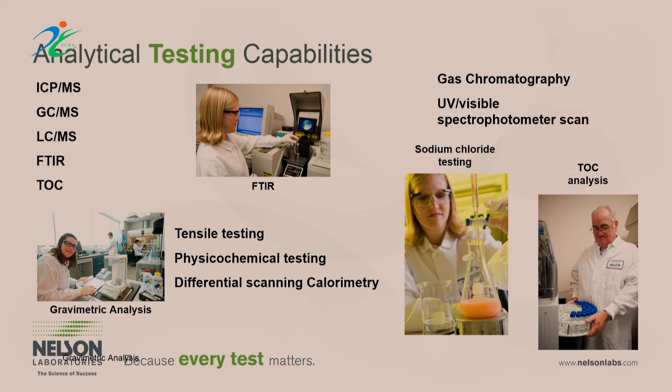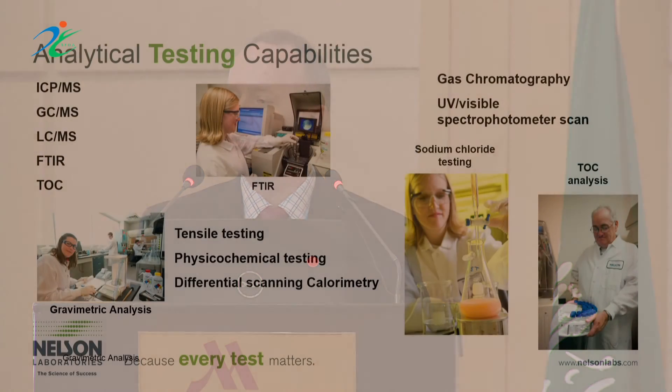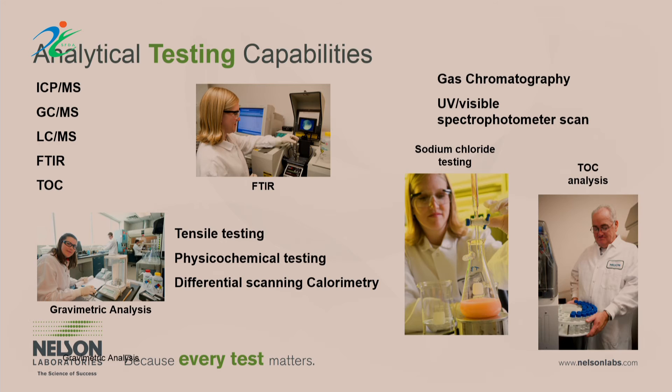We also do a lot of analytical testing, which is gaining new notoriety and expectation from regulatory agencies. This is about really understanding the materials in your product — not only what the product is made of, but what leaches out when it's exposed to body systems, both with polar and non-polar solutions. There was thinking at FDA that good chemical characterization might replace some animal testing, but it's actually become an additional expectation. We do ICP-MS, GC-mass spec, Fourier transform infrared spectrophotometry, total organic carbon, and more.